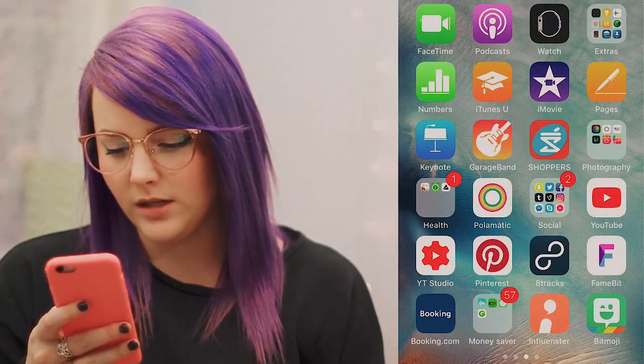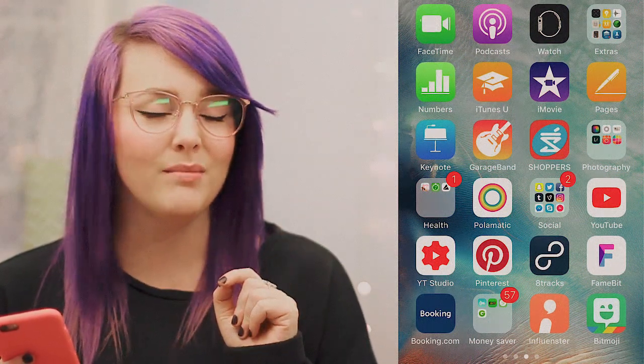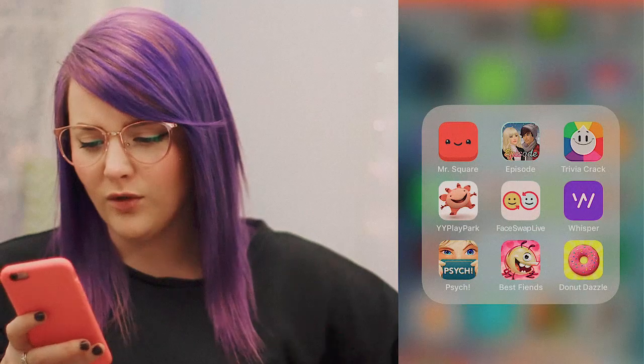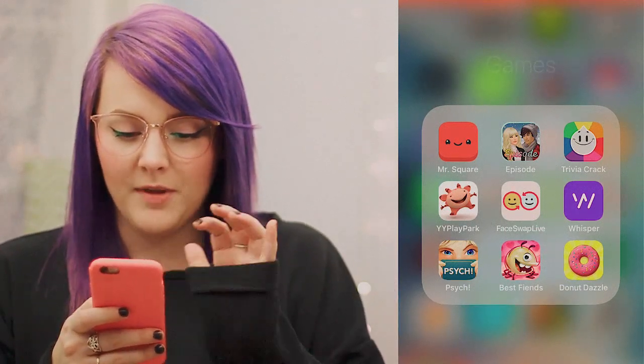And then I have my Bitmoji — the only reason I got that was because I wanted a Bitmoji on Snapchat. Speaking of Snapchat, why is it so annoying right now? I can't figure it out. Anyway, this is my games folder.